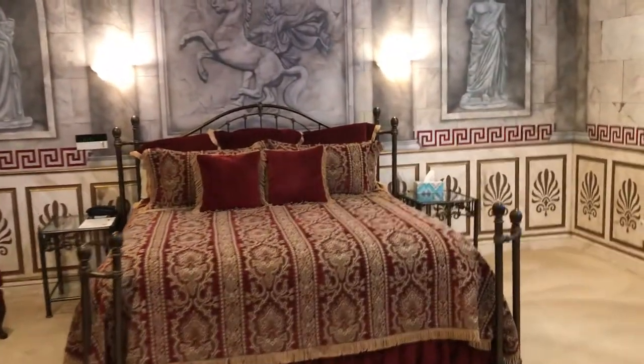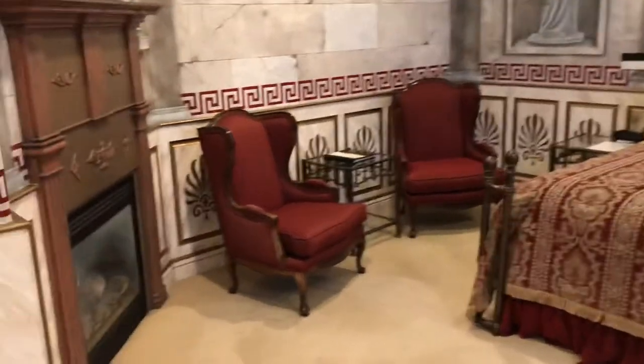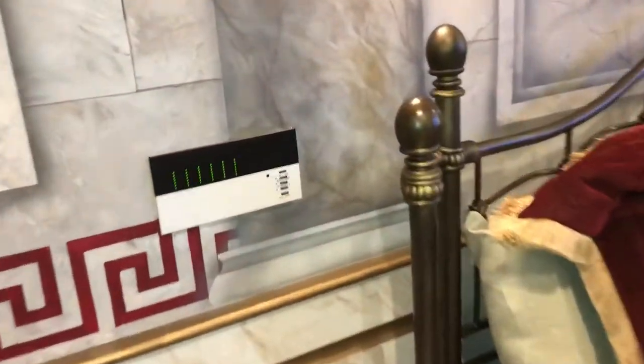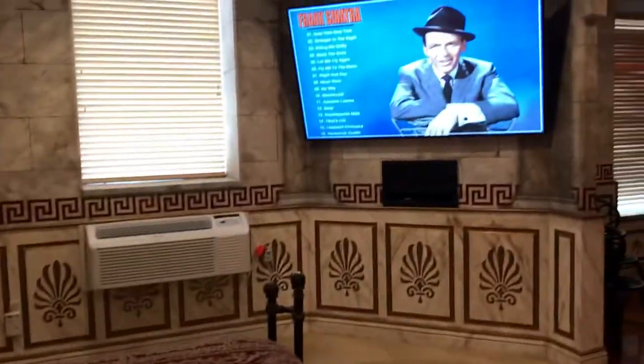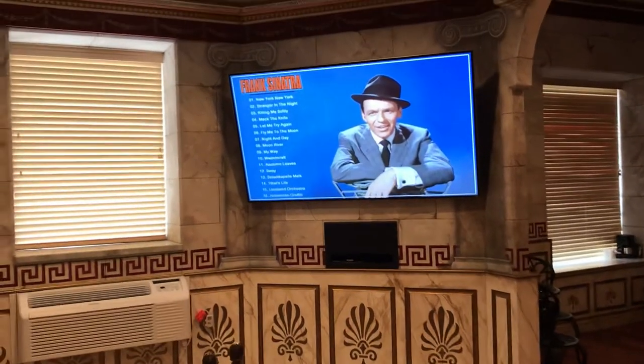Beautiful bedspread made by the owner Debbie Fisher. Some really comfortable chairs and a cozy fireplace. Nice lighting to control by the bed, and a 75-inch TV with lots of movie streaming services.